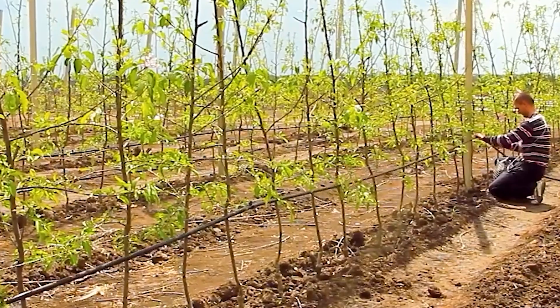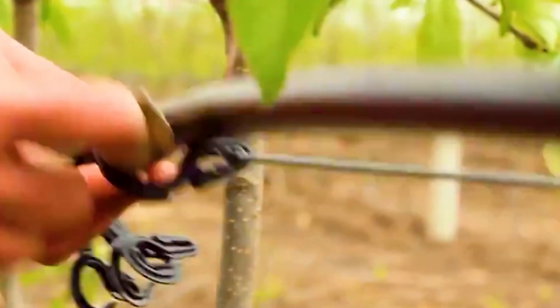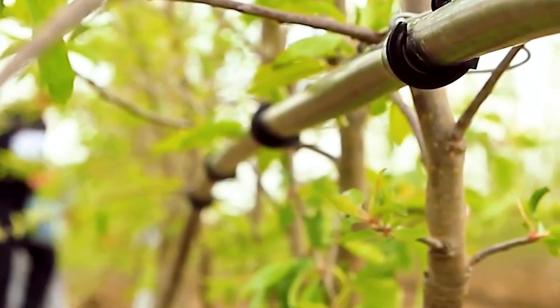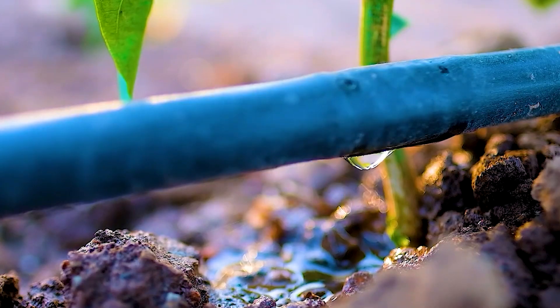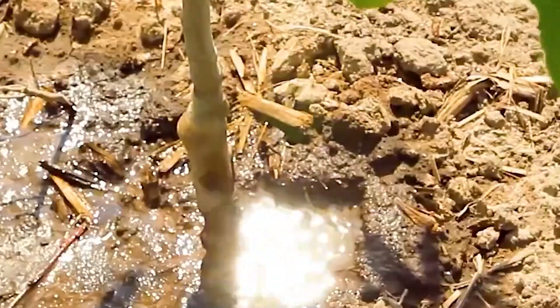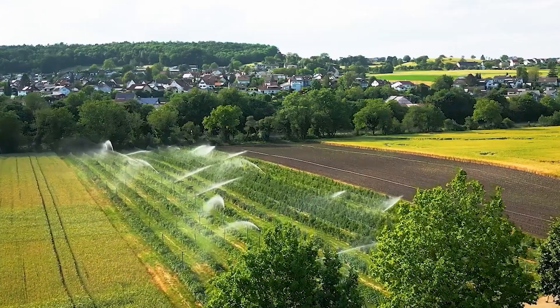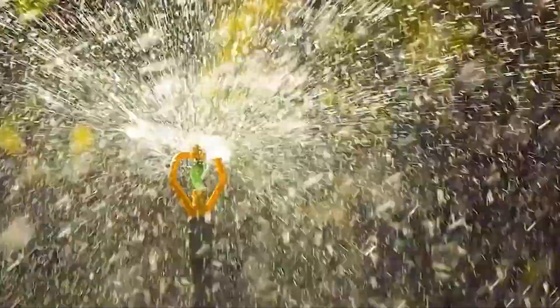Pruning is another important step. Apple trees naturally produce thousands of fruits, but not all of them grow perfectly. Careful pruning helps the tree focus its energy on producing the best quality apples. Think of it as a professional hair stylist shaping the perfect style — except in this case, the goal is a thriving, productive tree. Planting the tree is just the beginning; keeping it healthy and strong requires ongoing effort and care.